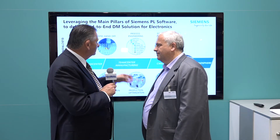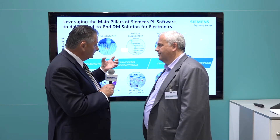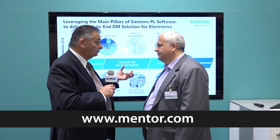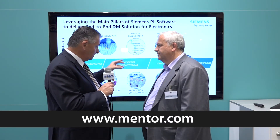Robert, we're running out of time. It's been a fascinating look at what the power of Siemens and Mentor together are producing, and we can go into a lot more detail at other times in the future. But for now, thank you for joining me. Thanks for this opportunity.